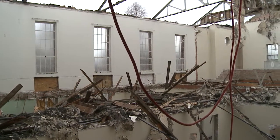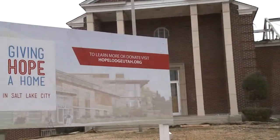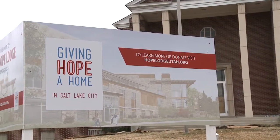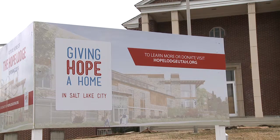Most of the old materials will be sold or used in other building projects. But some will become part of the new building which will take its spot. That building will house cancer patients as part of the American Cancer Society's Hope Lodge project.